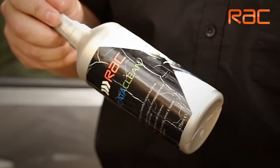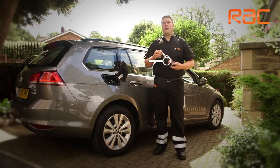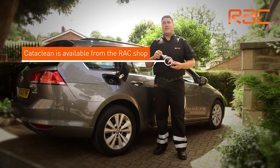An easy way to help combat this is to add a cleaning agent into the fuel system like Cataclean. This will help remove those harmful deposits. Cataclean is available from the RAC shop.